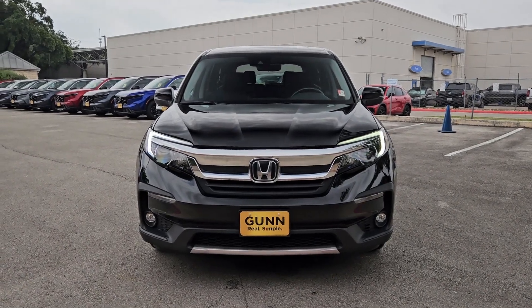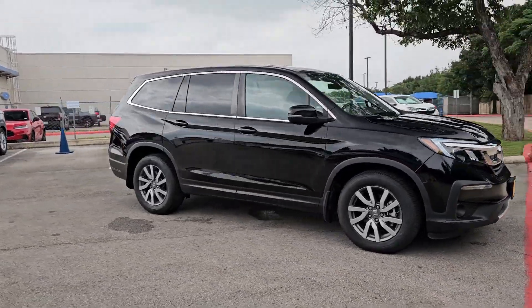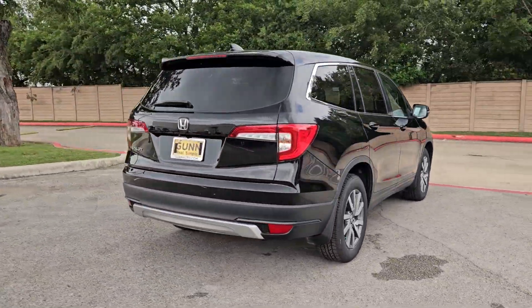This could be the car for you. The 2019 Honda Pilot. With less than 60,000 miles on the odometer, this vehicle stands out from the rest.